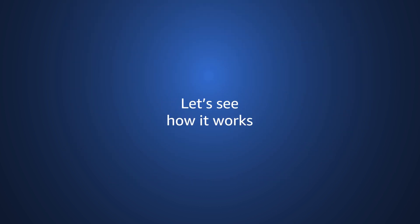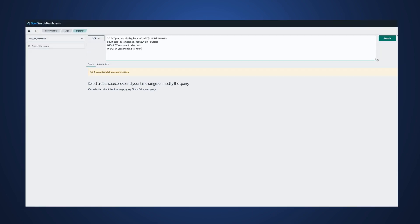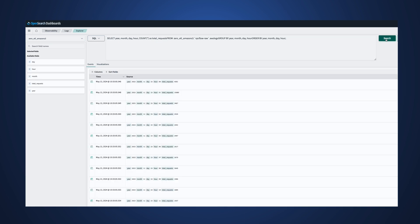Let's take a look at how it works. With Amazon OpenSearch Service, I can query VPC flow log data within my S3 data lake for further analysis.